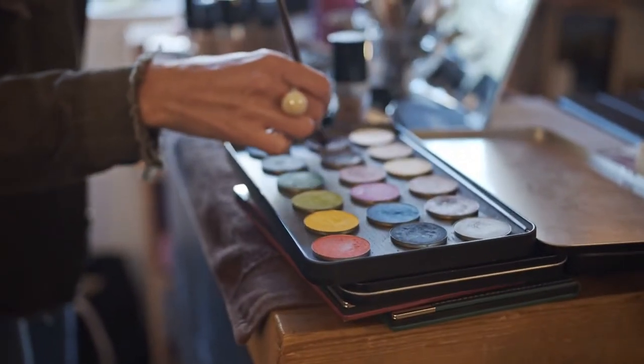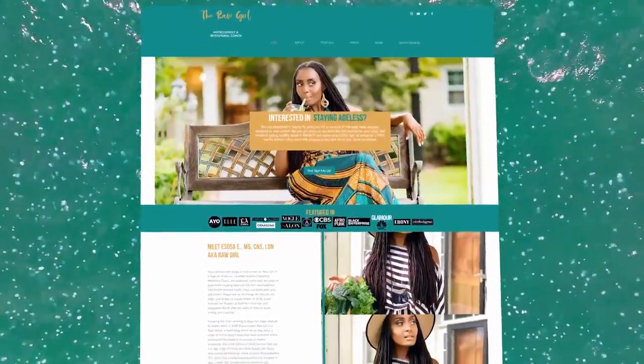Welcome to Inside Beauty, a show where we help you transform your beauty from the inside out. My name is Isosa E., I'm a certified nutrition specialist, behavioral coach, and founder of Staying Ageless Coaching.